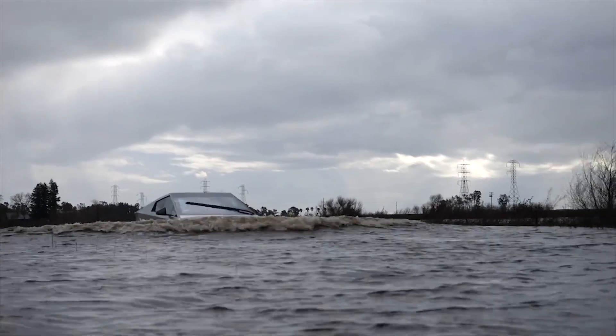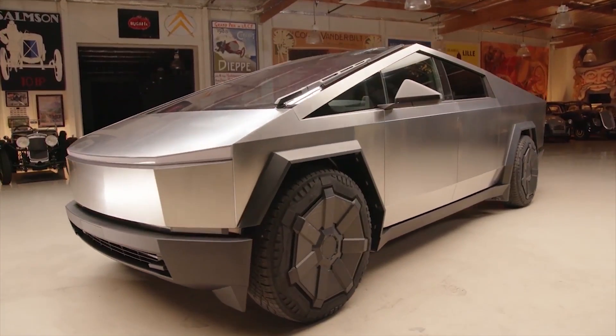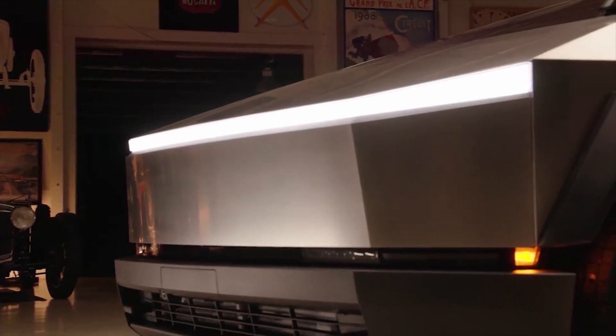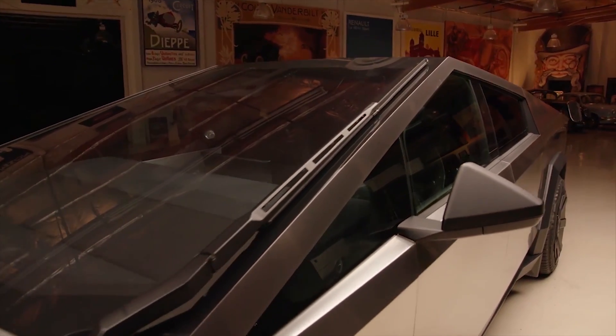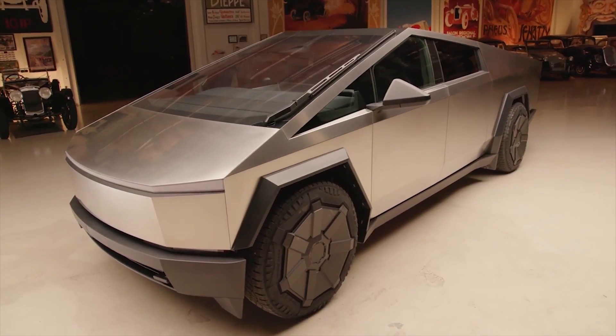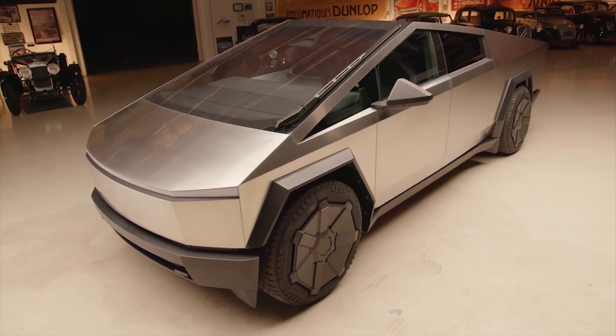The Tesla Cybertruck is promoted as a vehicle that can go anywhere, come hell or high water. While it remains to be seen how the Cybertruck performs in extreme heat, a recent test has shown just how impressive the all-electric pickup truck is when it takes on the latter.